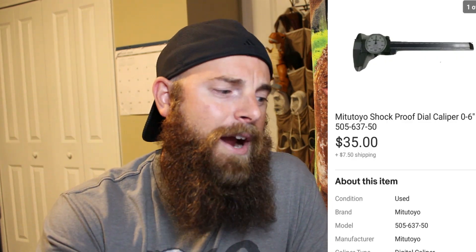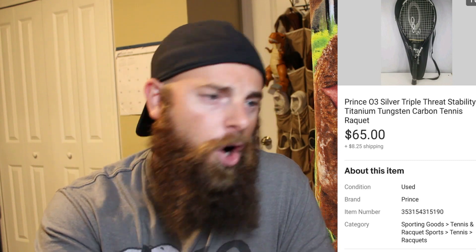Still on machinist items: a six-inch dial caliper sold for $35, buyer paid shipping, in about four or five days. Next, a Prince 03 Silver Threat Stability Titanium Tungsten Carbon tennis racket — it needed a grip and had some scuffs, so it took a while on auction with no bites. I switched it to Buy It Now and it sold fairly quickly for $65, buyer paid shipping.